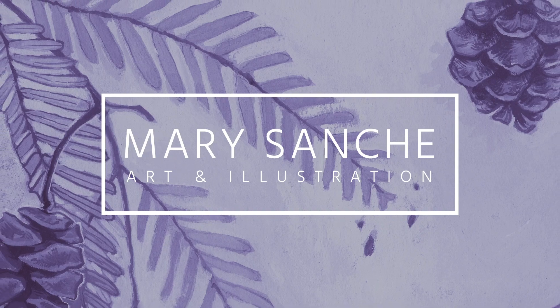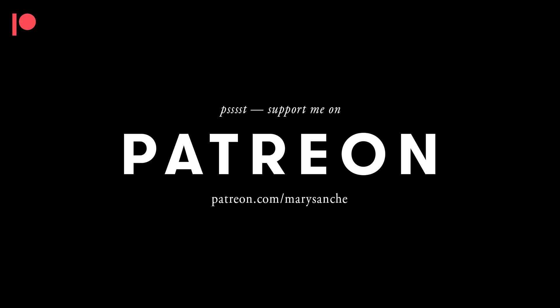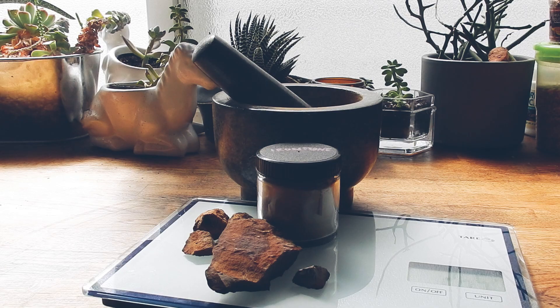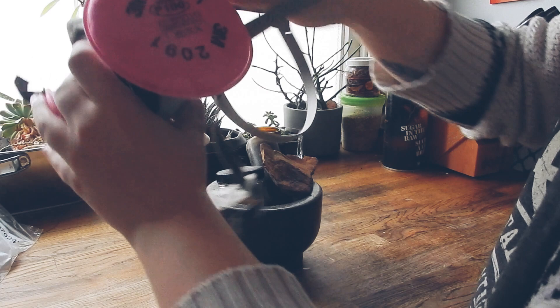Hello everyone and welcome back to my channel. My name is Mary Sanch and I'm a designer and illustrator living in Canada. By day I work at the Royal Tyrell Museum as one of the graphic designers, doing graphic design and illustration. I'm part of a really great team there, and in my spare time I also like to make paint from locally sourced sustainable minerals from here in the Drumheller Valley.